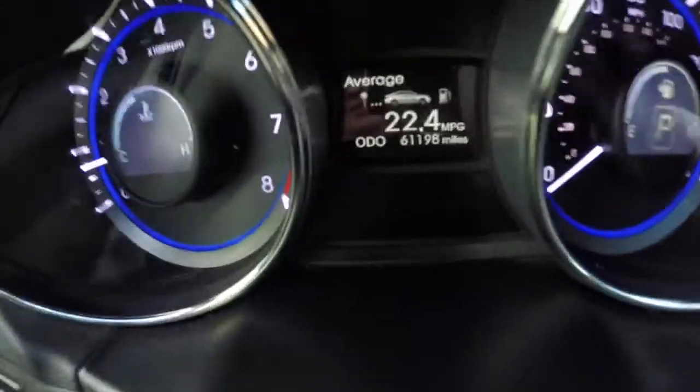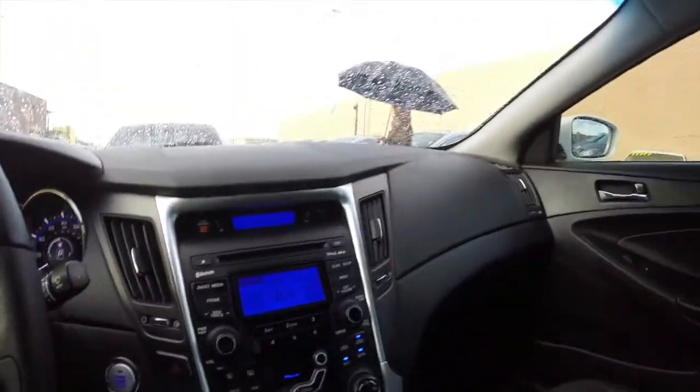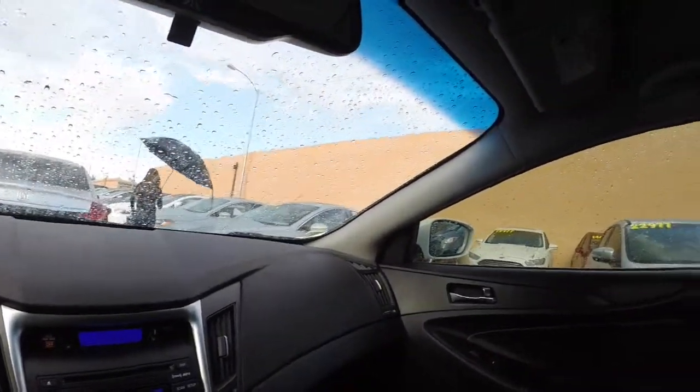This car has a little over 61,000 miles on it, but it's still running strong. Really great car, clean inside and out. So come request a test drive today. We're located about five minutes away from the Sky Harbor Airport in Tempe, and we have no city sales tax.